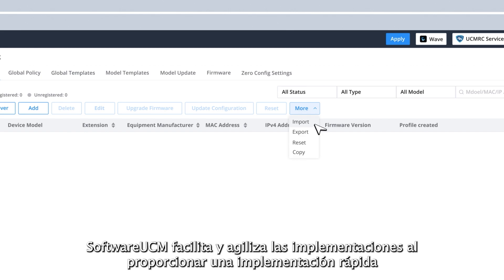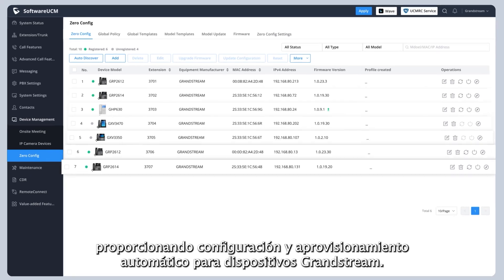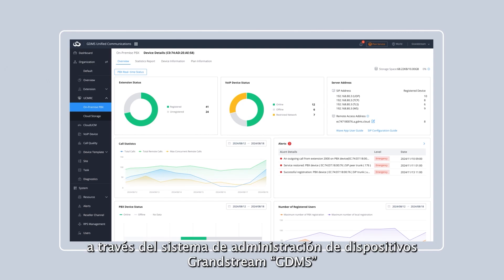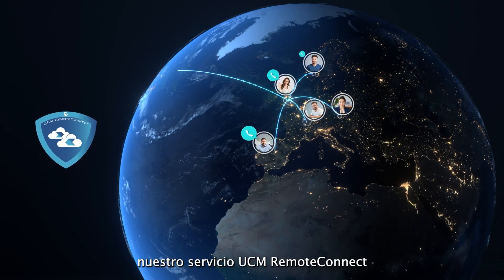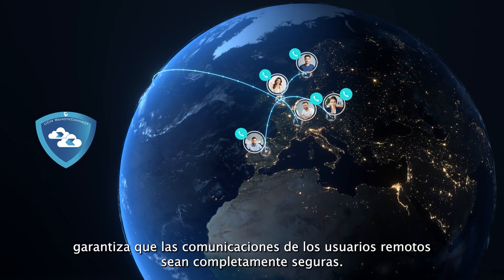Software UCM makes deployments quick and easy by providing zero-config fast deployment and auto-provisioning for Grandstream devices. Software UCM can be managed and monitored from anywhere through the Grandstream device management system. For businesses with remote users or multiple offices, our UCM Remote Connect service ensures communications by remote users are fully secure.